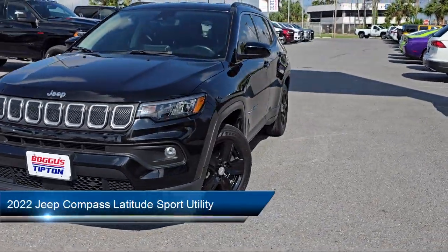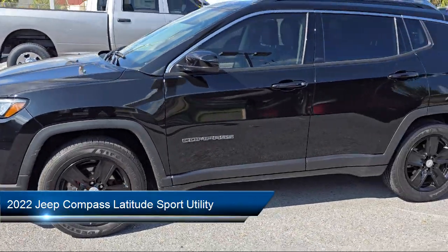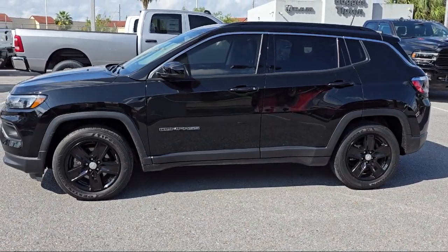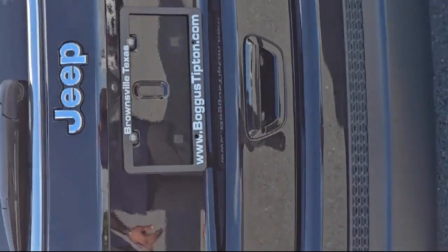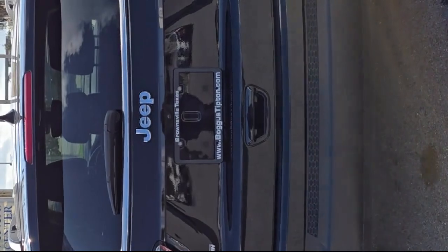It comes equipped with Sirius XM Guardian Emergency Communications System, Park View Rear Backup Camera, Apple CarPlay and Android Auto, Air Conditioning with ATC Dual Zone Control, and Universal Garage Door Opener.